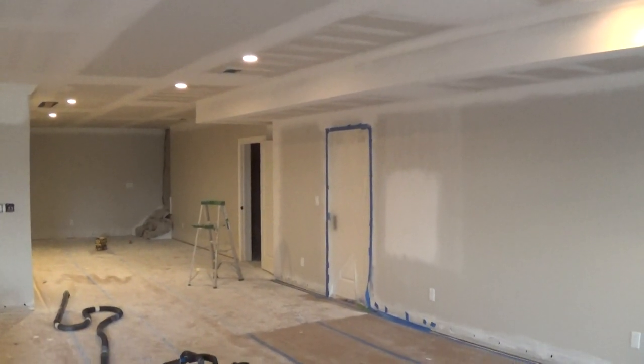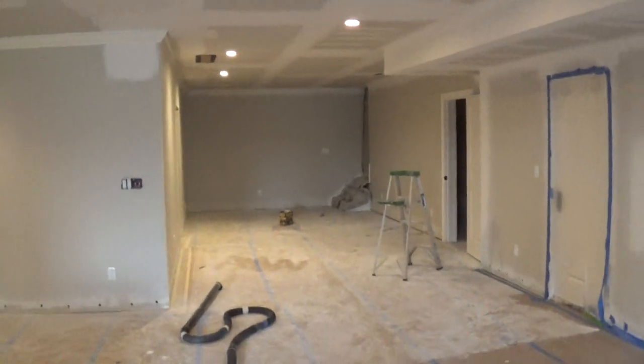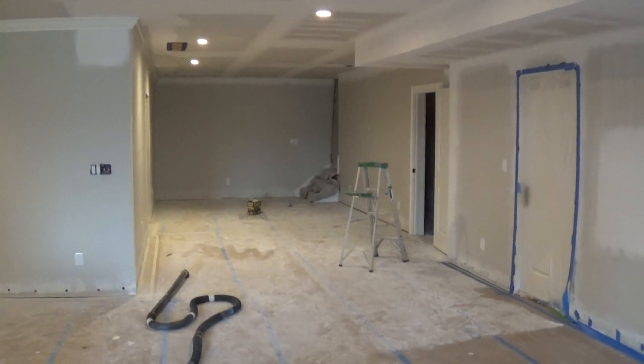Some of the trim had to be replaced. The hardwood floors were removed upstairs. We're down in the basement right now. We're going to use this project as an opportunity to talk about a few things that we think can be helpful for your similar projects.